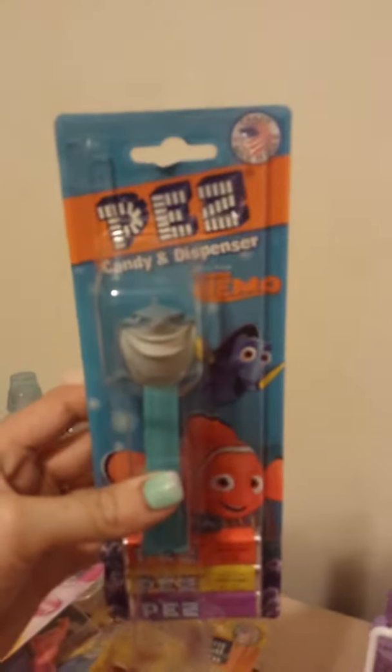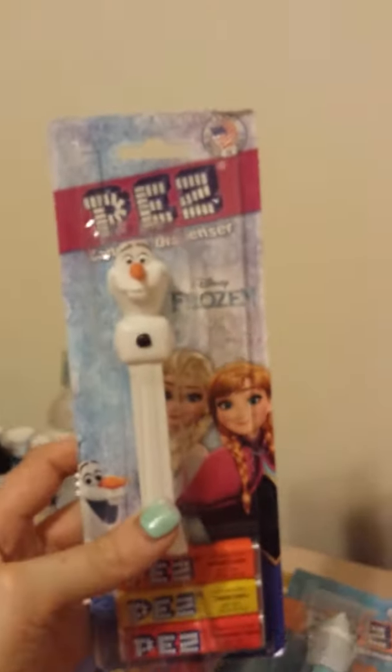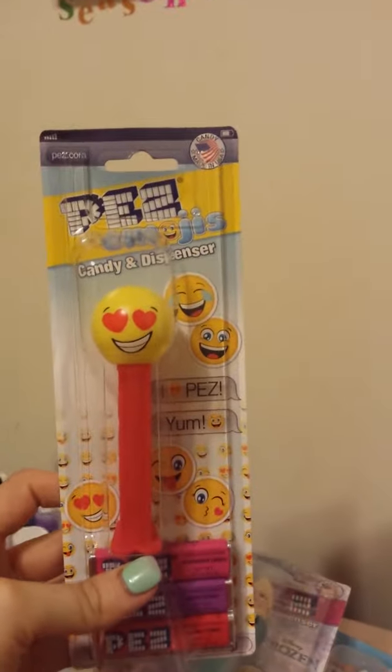Then we have Finding Nemo — we've got the shark and Dory, but they did not have Nemo, so that's kind of sad; I wanted to get him. Then we've got Frozen — Olaf and Elsa. They did not have Anna; I didn't find her there.